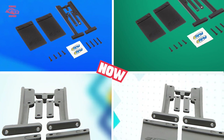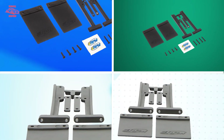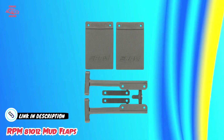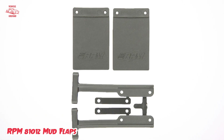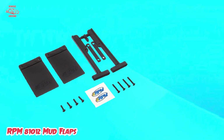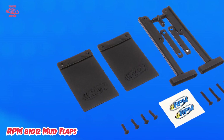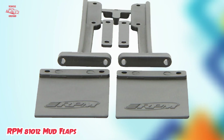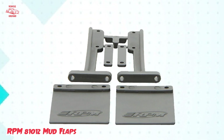Finally, at number five, we have RPM 81012 Mud Flaps. These are a high-quality and durable option for protecting your vehicle from mud, debris, and other road hazards. Made from flexible and impact-resistant materials, they are designed to withstand harsh weather conditions and provide reliable protection. They are easy to install with basic tools, and the pre-drilled holes ensure a perfect fit for most vehicles. The sleek and stylish design adds a touch of flair while providing essential protection for your wheels and body. These mud flaps are also easy to clean and maintain, making them a practical, low-maintenance solution. Overall, the RPM 81012 Mud Flaps are a top-quality choice for reliable and stylish vehicle protection.